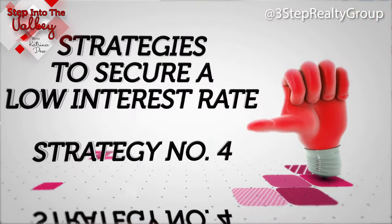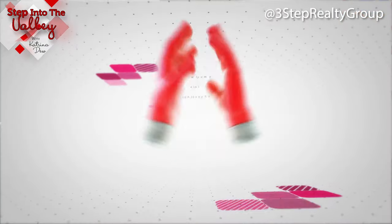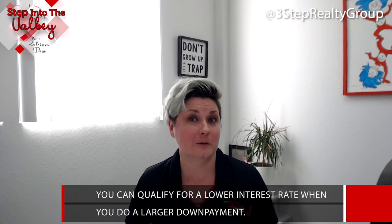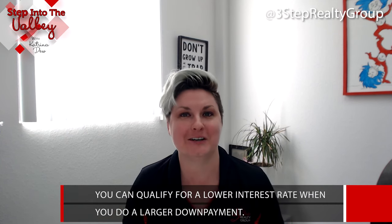We are on the strategy of increasing your down payment. There are a lot of different loan types that do have minimum requirements for the down payment, but in some cases you can qualify for a lower interest rate when you make a larger down payment.